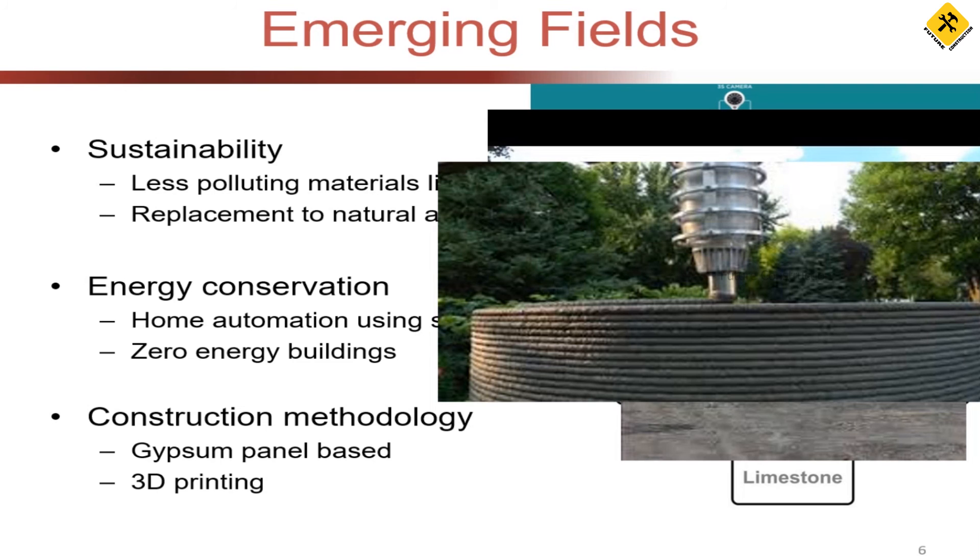In the traditional way of building, complex shapes are difficult to construct — you need skilled labor, and skilled labor is not cheap. But with 3D printing, there is no skilled labor required; there is only one operator. You enter all the details into the system and it prints the structure in a day. It is fast-track construction.